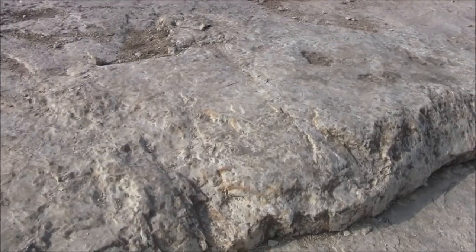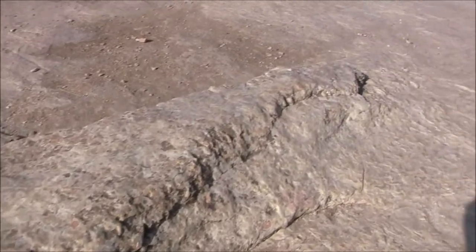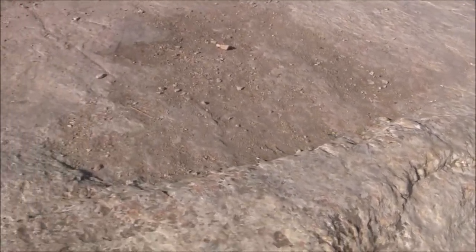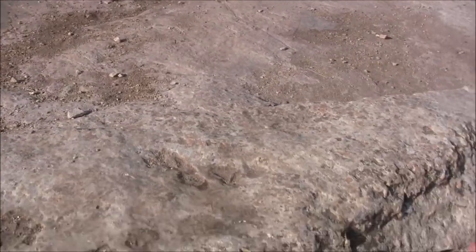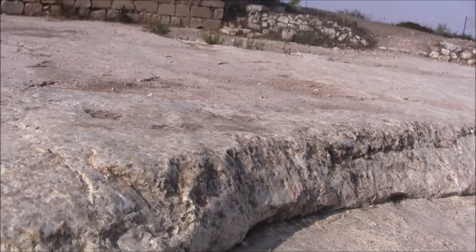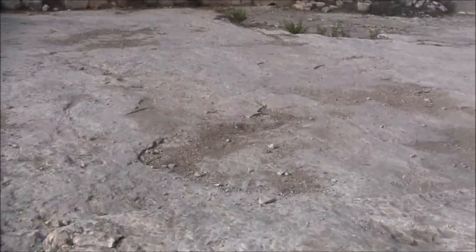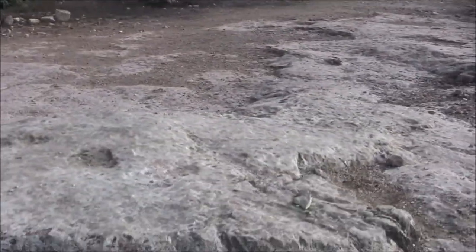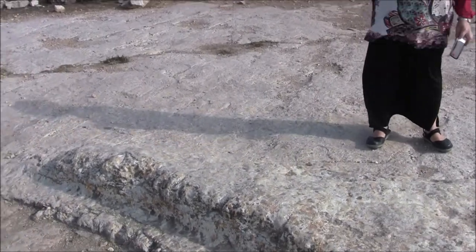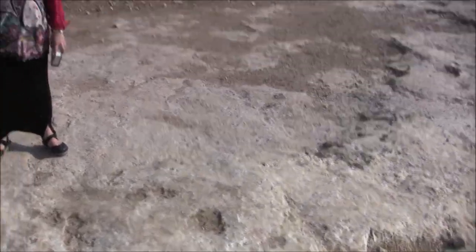Jacob collected a number of rocks and put them under his head, and when he woke up there was one rock under his head. Our commentators explained that the rocks combined into one. And this rock — the part that is standing out — is actually a conglomerate. A conglomerate is a number of rocks that have been welded together, usually on the ocean floor because of millennia of water weight. But in this case, overnight, the rocks joined together into one — the ones that were under Jacob as he slept in this place.